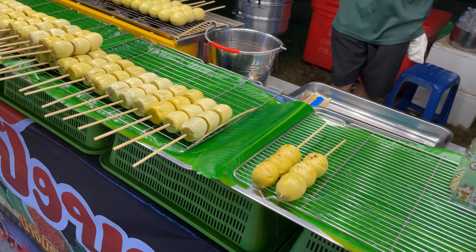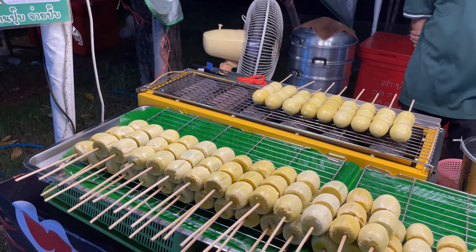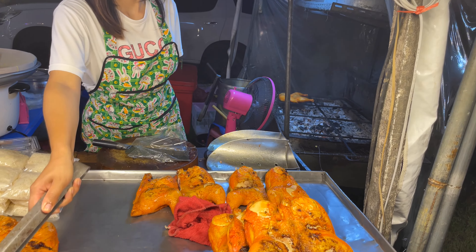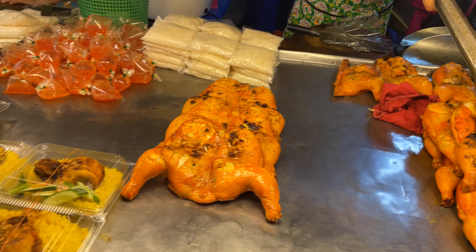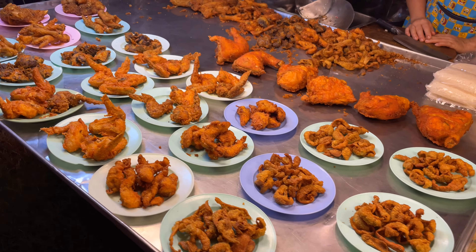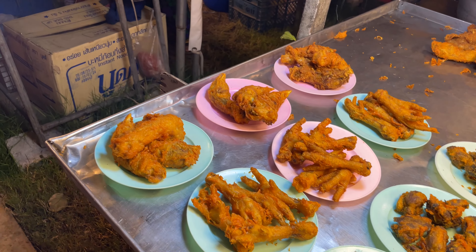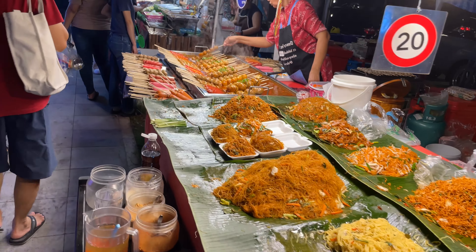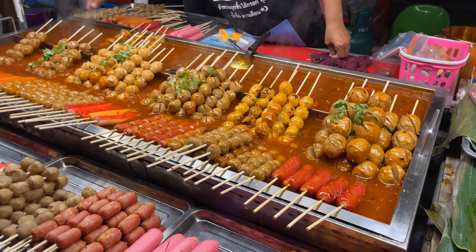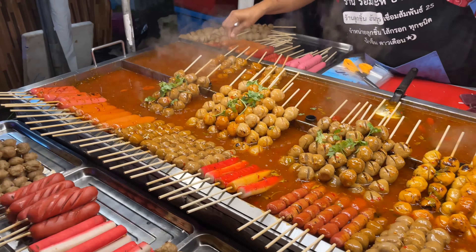They've steamed little snails, and these are hard-boiled eggs stuck on a stick and then grilled up. You can buy a whole grilled chicken, and then some chicken and rice, some deep-fried chicken, chicken feet, and more noodles. Check out these big old sausages right here — they're just steaming. See that steam coming off of them — oh, that's really nice.